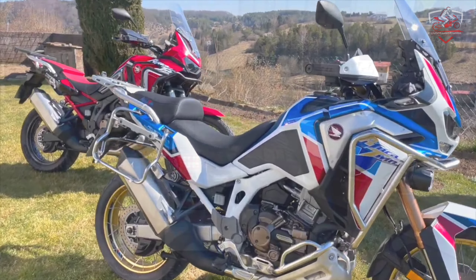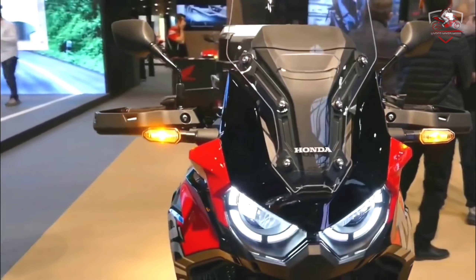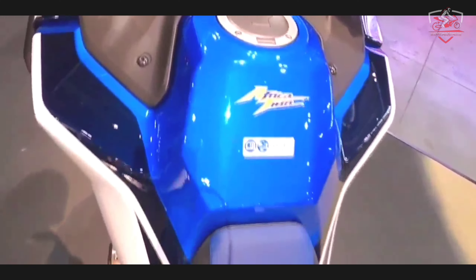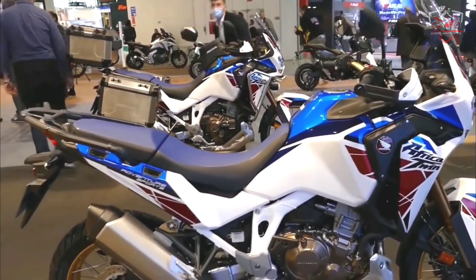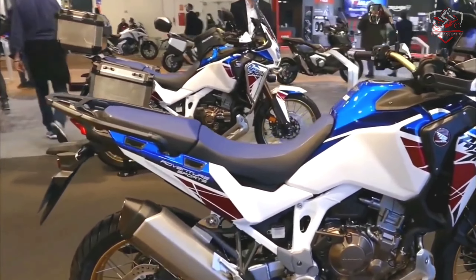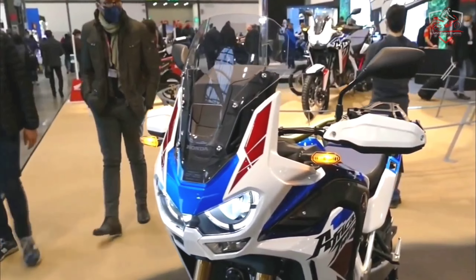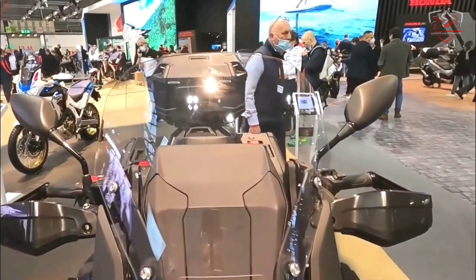For 2022, both the Africa Twin and Africa Twin Adventure Sports have received updates to further increase their daily practicality. The CRF-1100L Africa Twin now features an aluminium rear carrier as standard, and the CRF-1100L Africa Twin Adventure Sports benefits from a new 110mm lower 5-stage adjustable screen that improves visibility and doesn't compromise on weather protection.